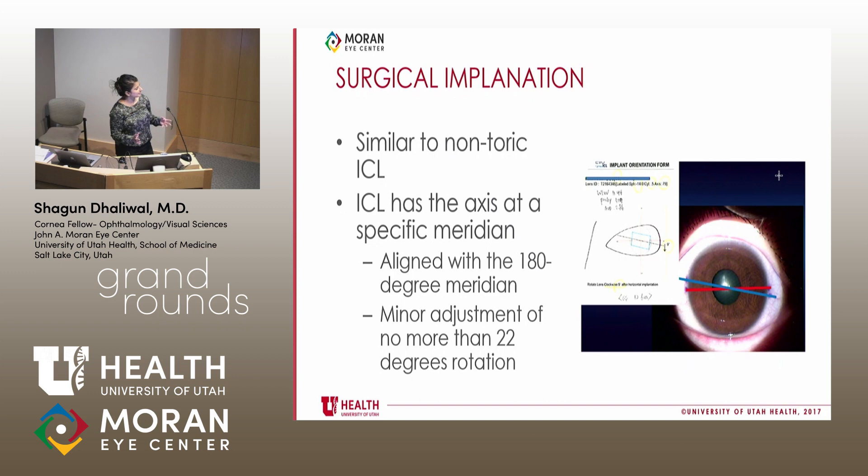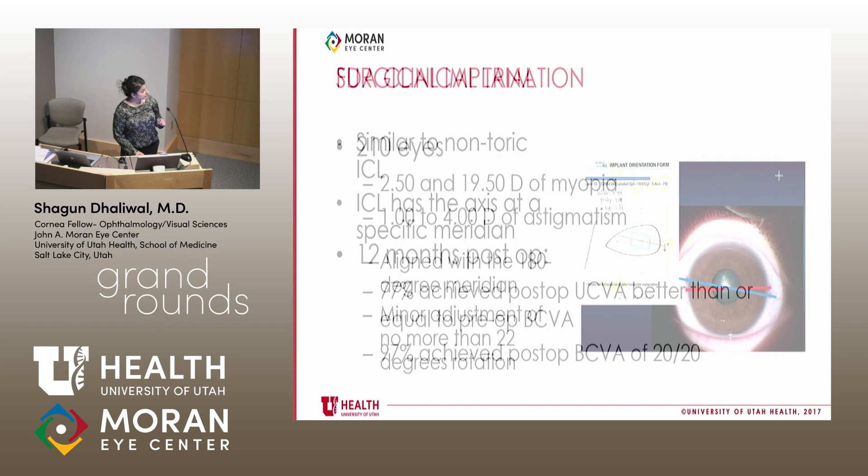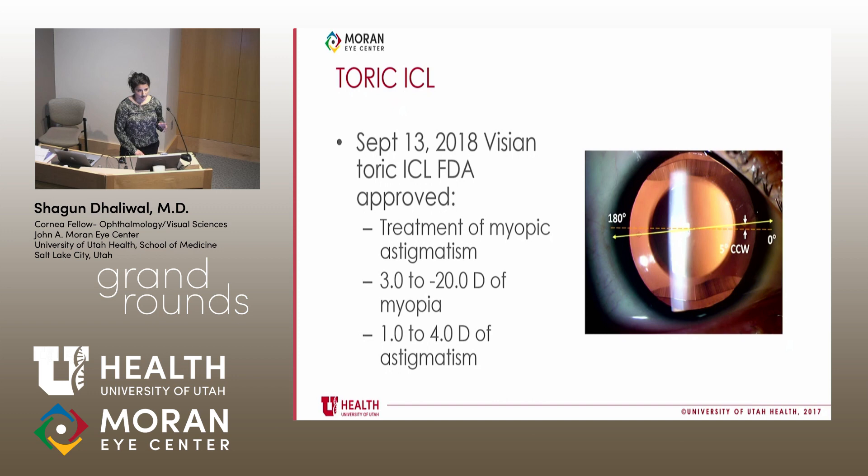Surgical implantation is the most important take-home point in this update on TORIC ICLs. Implantation is very similar to non-TORIC ICLs. The hash marks on the TORIC indicate the axis of alignment, and typically you'll align it with the 180-degree axis of the patient. You might need a small adjustment — Visian states it won't be more than 22 degrees, and more typically about five degrees. It's not like a TORIC IOL where you're rotating it significantly; the astigmatism correction has already been ground into the ICL.